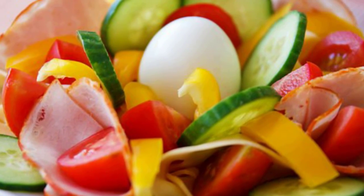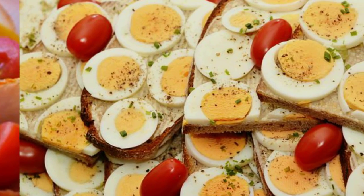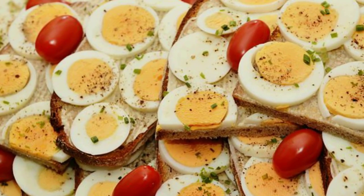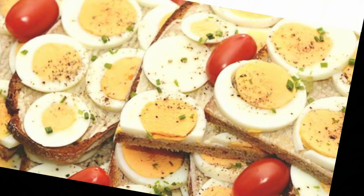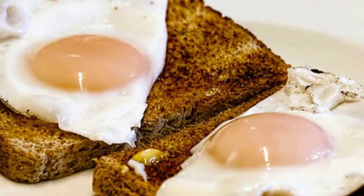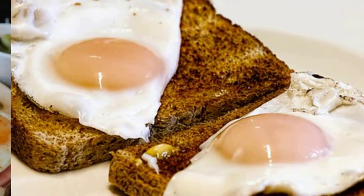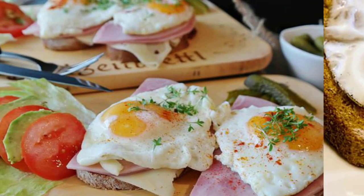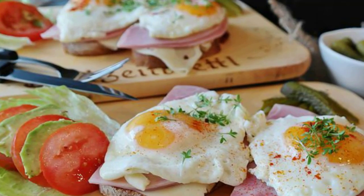Number 3: Eggs. Dig into eggs, yolks and all — they won't harm your heart. The USDA Dietary Guidelines see eggs as a healthy source of protein and group them with meat and poultry, according to Caroline Kaufman, RD, in a previous article about what people get wrong about cholesterol. Don't stress about dietary cholesterol; focus on saturated and trans fats.